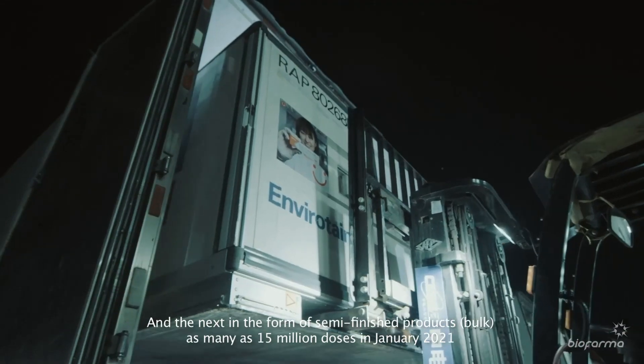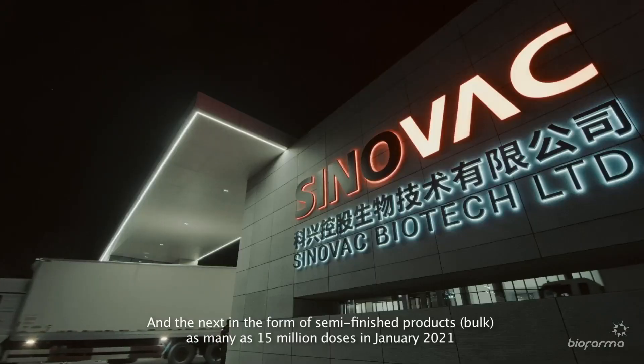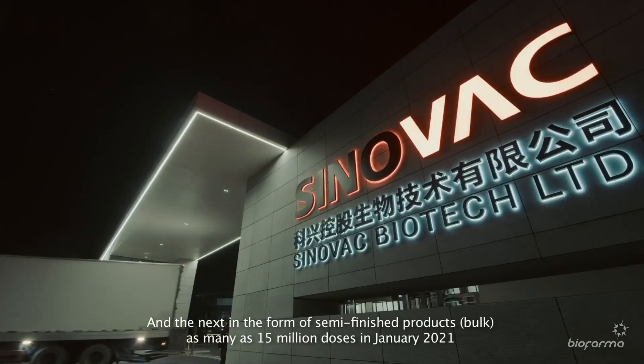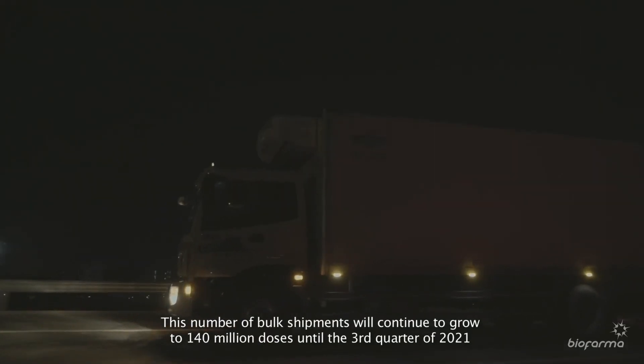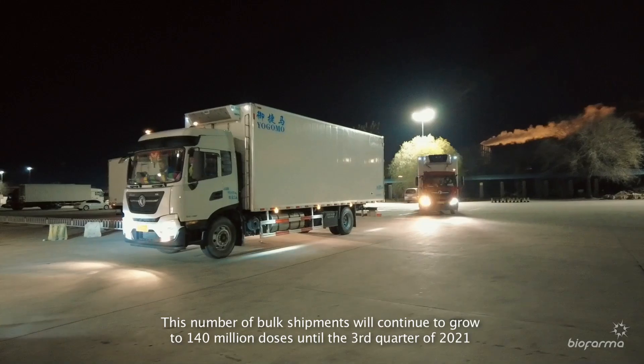The next shipment, in the form of semi-finished bulk products, consisted of 15 million doses in January 2021. This number of bulk shipments will continue to grow to 140 million doses until the third quarter of 2021.